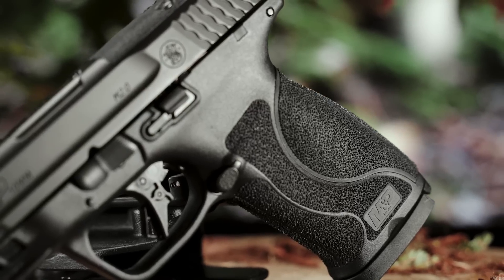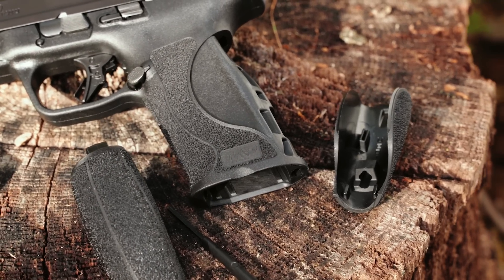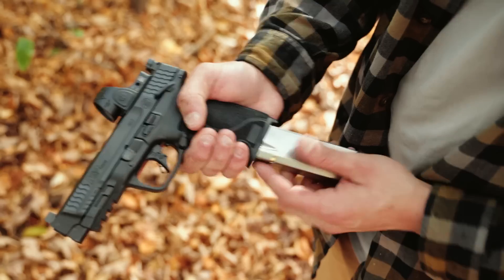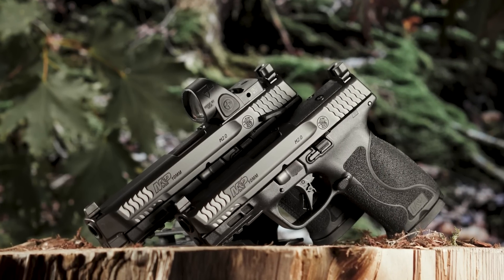Designed with an optimal 18-degree grip angle for a more natural point of aim. Interchangeable palm swell allows for a better fit and feel. Engineered for more comfortable concealed carry. Available in 4-inch as well as 4.6-inch barrel lengths.